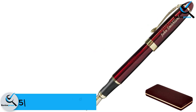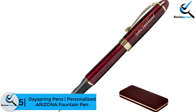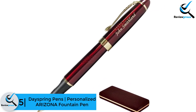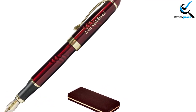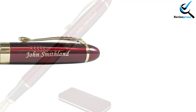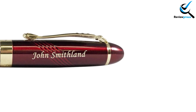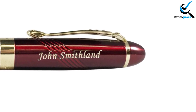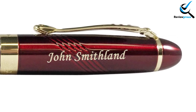Starting at number 5, we have the Dayspring Pens personalized Arizona fountain pen. Dayspring pens have some amazing products in their collection. All of their products come with a stylish look and durable construction. Among all those products, this personalized Arizona is the best. It comes in red wine color and a metallic finish which makes it attractive. You will fall in love with this fountain pen at first sight. It comes in a gift case which is also good looking.